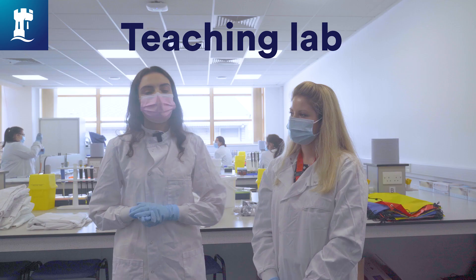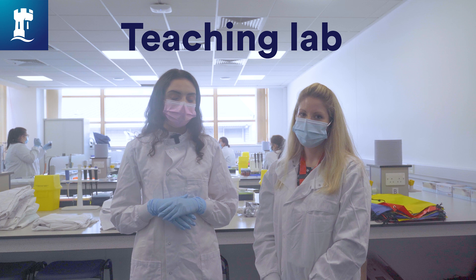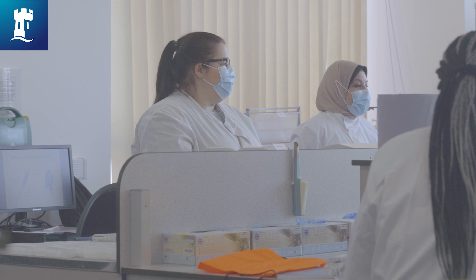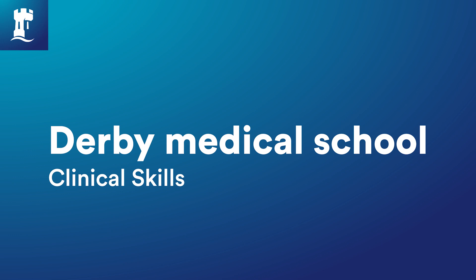We're now donning lab coats because we are in the main teaching lab. If you're considering studying medical physiology and therapeutics, this place is going to be really important for you. In this space you might have lessons that teach you how to use microscopes and techniques such as pipetting, as the students are using today.